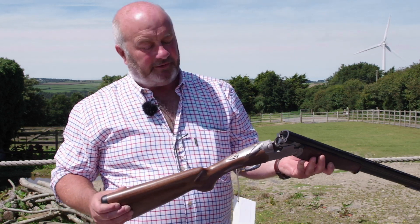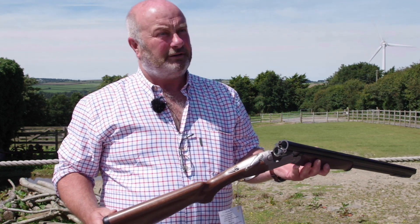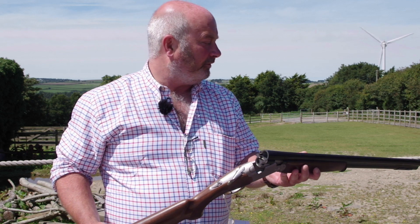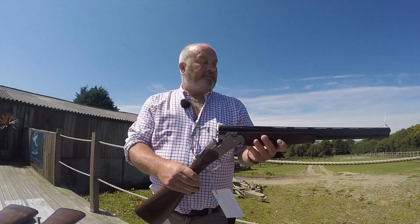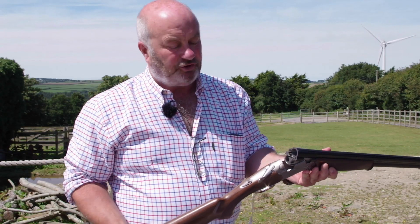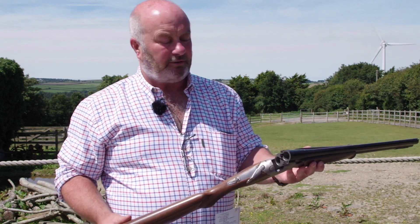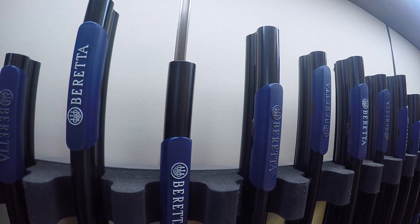Silver Pigeons tend to fit most people as well — as long as you're averagely built we haven't got to do too much to get it to fit. This is the field version: automatic safety, narrow rib, good all-round gun, affordable and won't let you down. We can't praise them enough really.